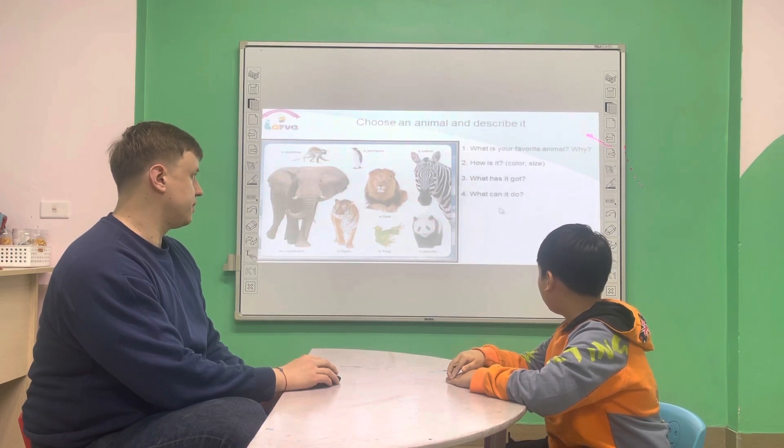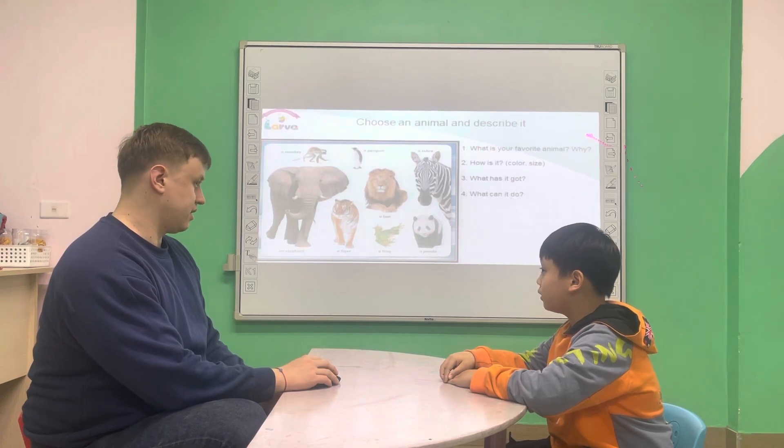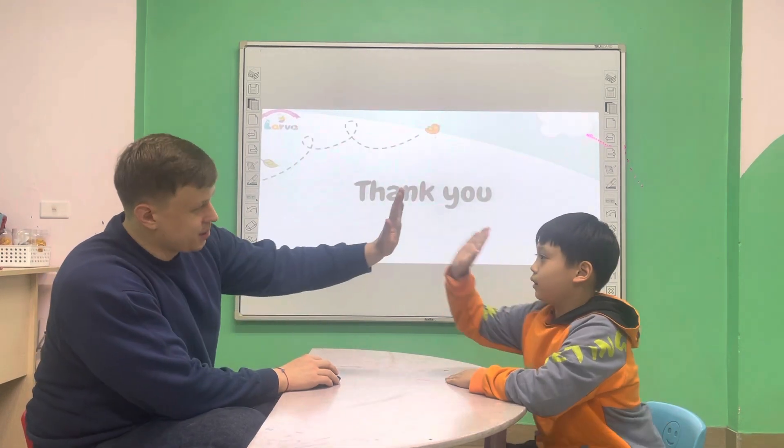What can you do? I can run. That's all. Thank you. Well done.